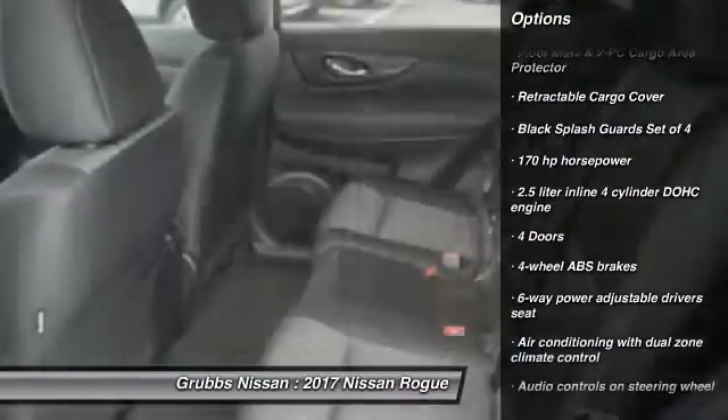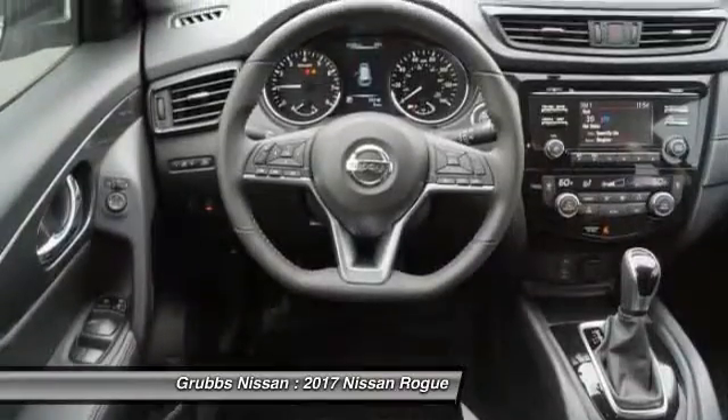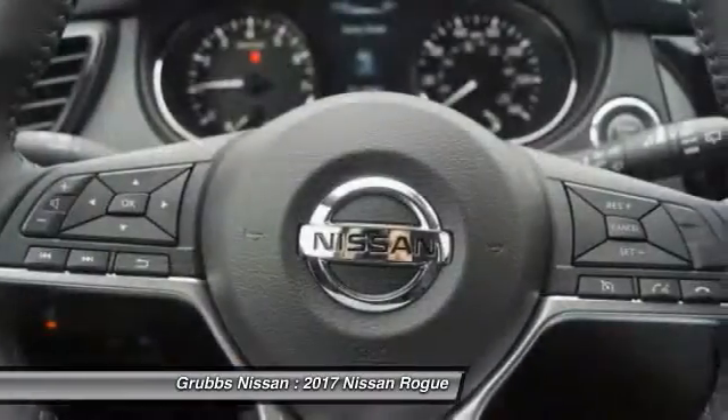Stability control, remote engine start, traction control, passenger airbag, Bluetooth, front-wheel drive, cruise control, tilt and telescopic steering wheel, power windows, heated driver's seat.